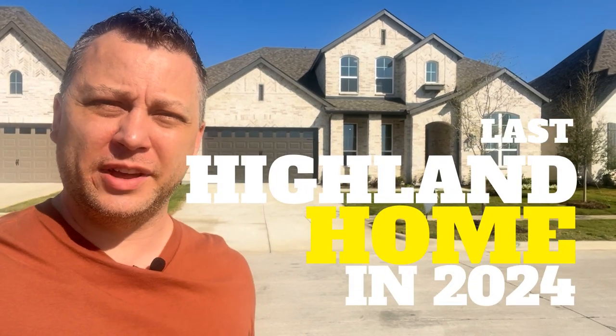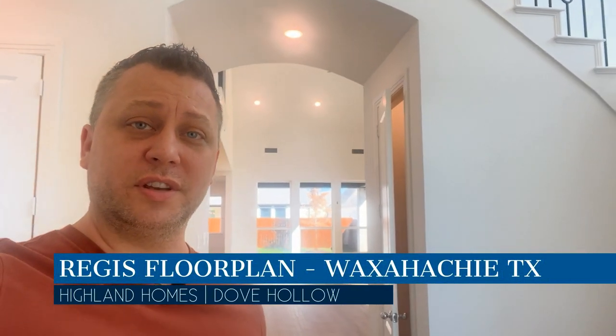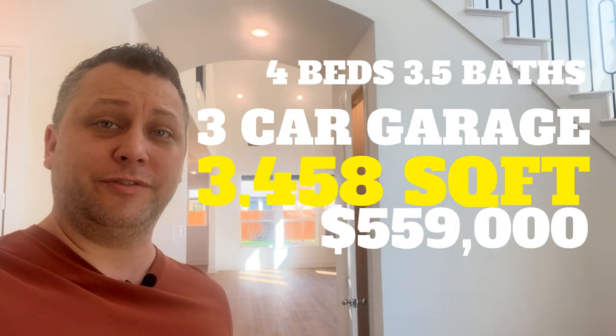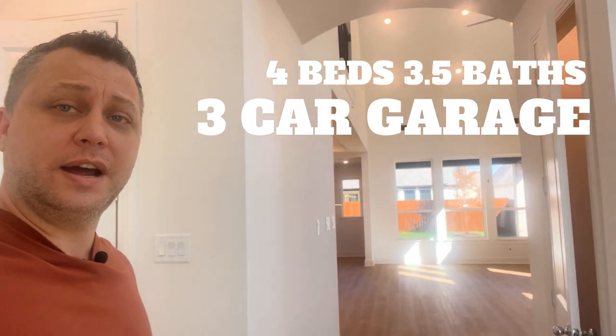This is the last Highland Home available in Dove Hollow for 2024. This is a two-story floor plan called the Regis — four bedrooms, three and a half bathrooms, 3,458 square feet, and it is listed currently at $559,000.